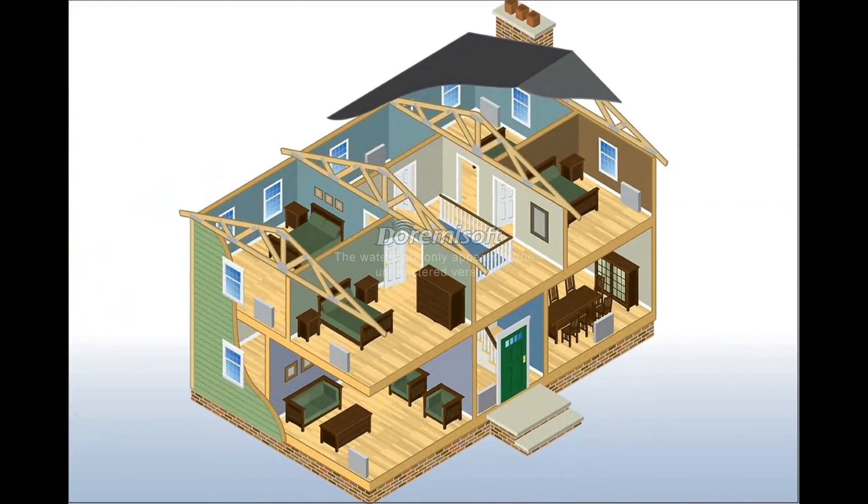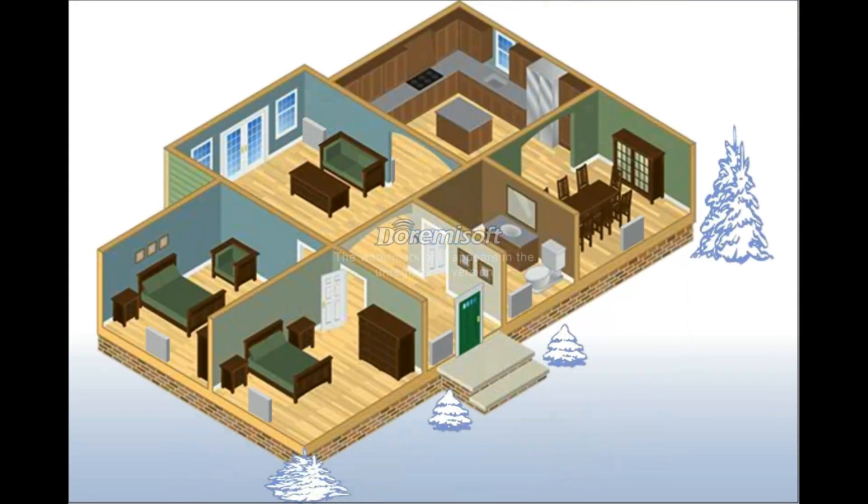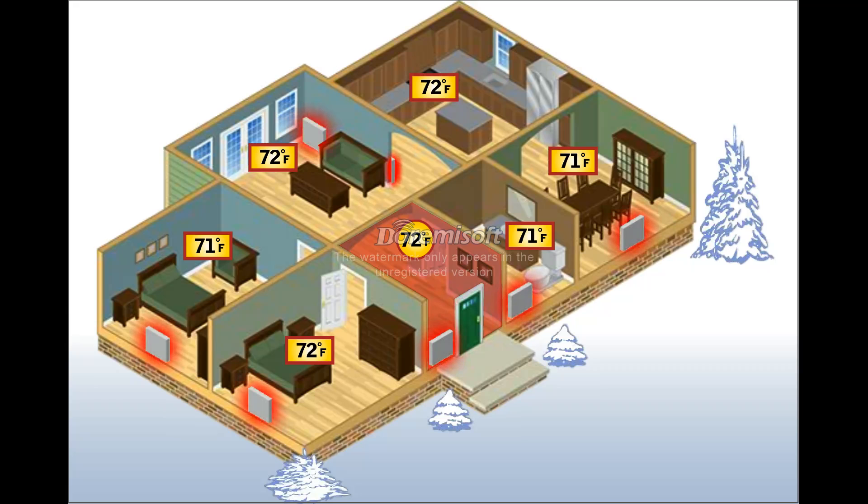In a typical home, one thermostat controls heating for all the rooms. In this example, the thermostat in the foyer is set for 72 degrees. When heat is called for by the thermostat, heat is supplied to all the radiators in the home. A one-thermostat system must be carefully balanced in order to maintain comfort.